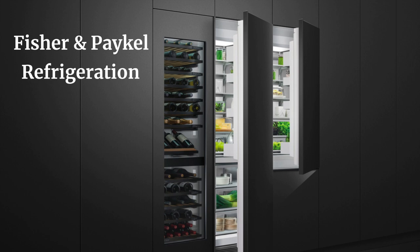Today we have a really good topic for you. I love refrigeration and I'm really excited to talk to you today about the Fisher and Paykel refrigeration products that they have to offer.